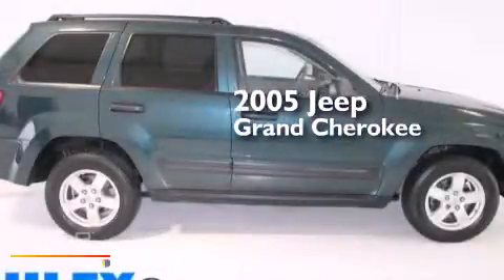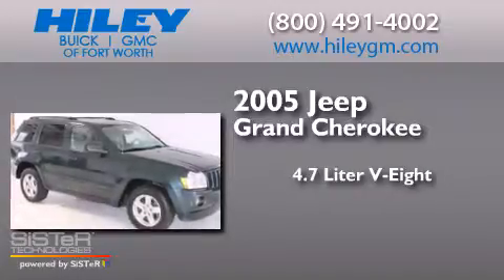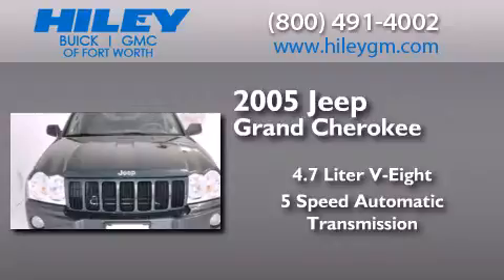This is a 2005 Jeep Grand Cherokee. It features a 4.7-liter, eight-cylinder engine, a five-speed automatic transmission, and a clean non-smoker interior.